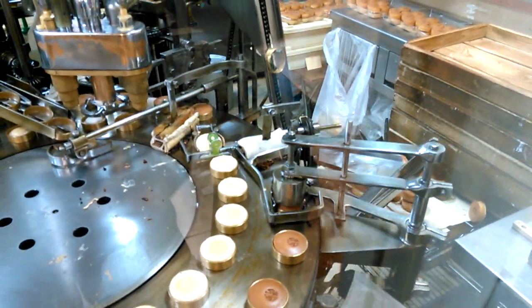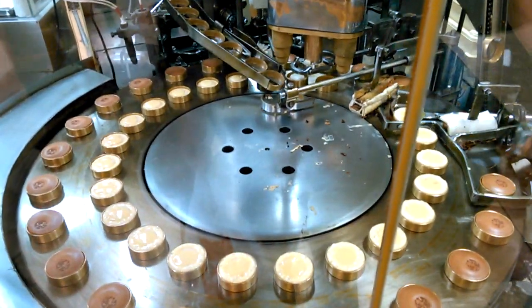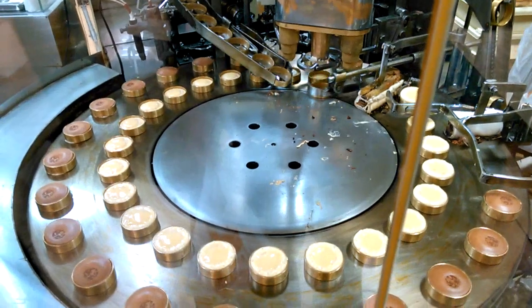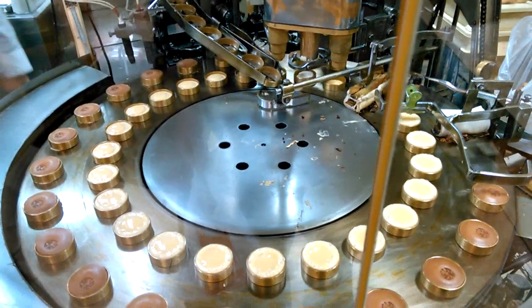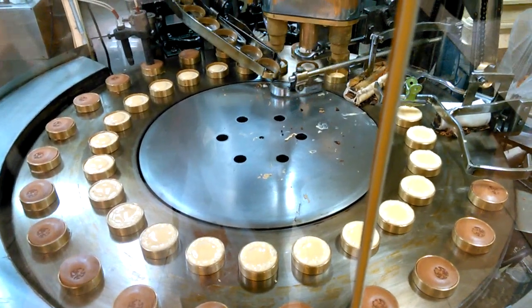This is just so cool. I wonder how many of these they make a day. This is just automation at its finest. I thought they're tasty, too — I bought a few.